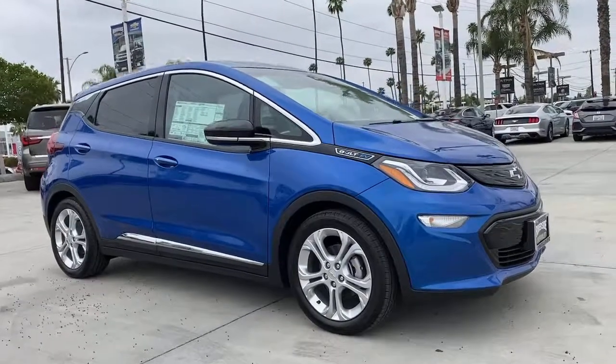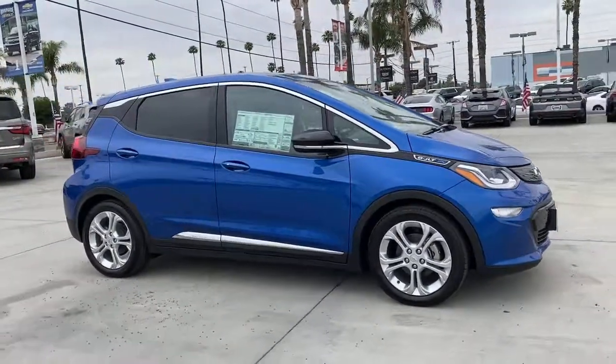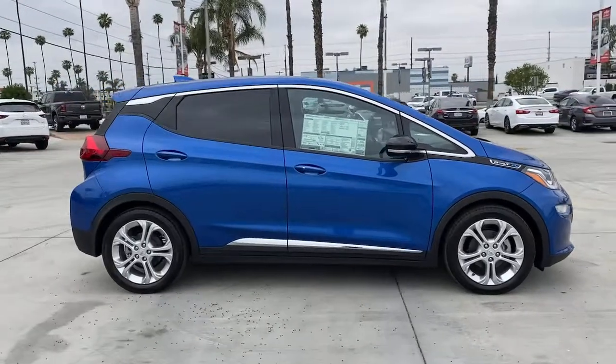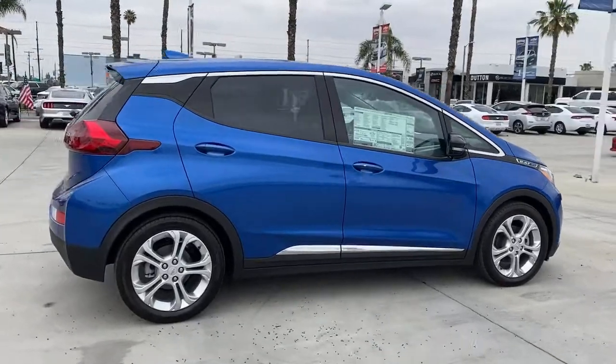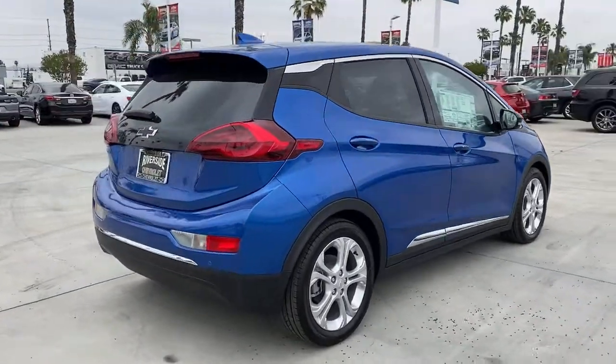Get acquainted with the 2021 Chevrolet Bolt EV. The surprisingly spacious Bolt EV combines an enviable range with smart charging technology to make fully electric driving practical and affordable.